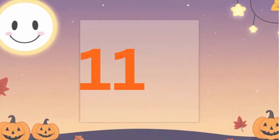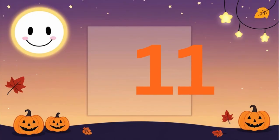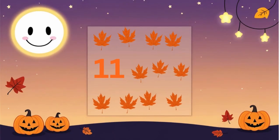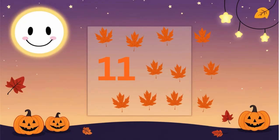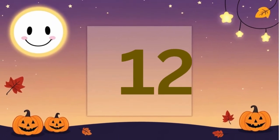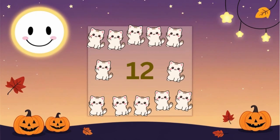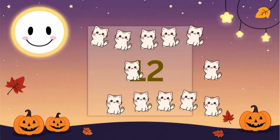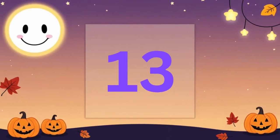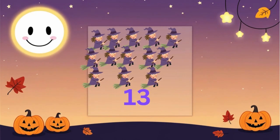Eleven. Eleven leaves swirling round and round. Twelve. Twelve kittens playing on the ground. Thirteen. Thirteen witches with funny hats.